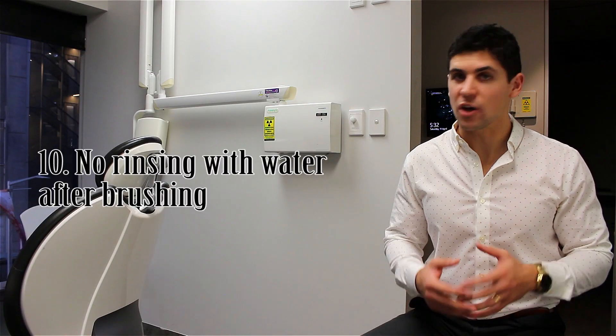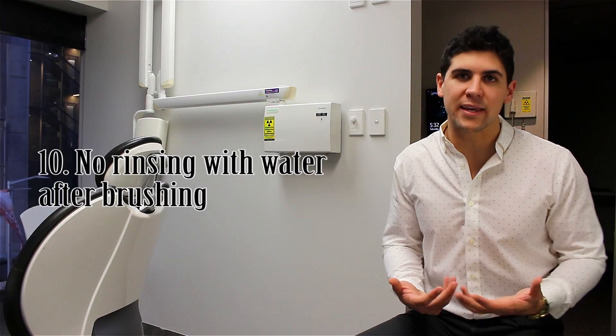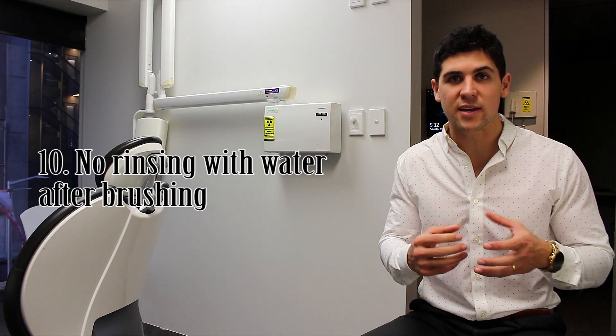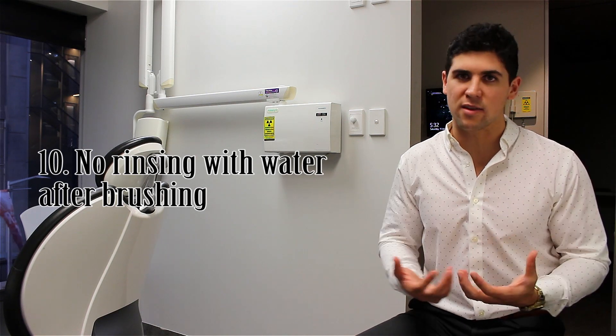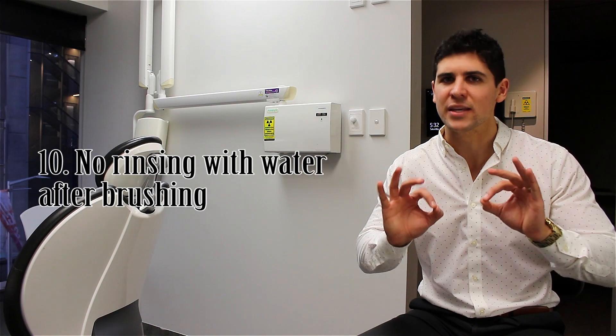Number 10: after brushing, don't rinse your mouth out with water — instead, just spit the toothpaste out. I know that sounds gross, but what it actually does is leave a tiny bit of fluoride on the teeth, which helps to strengthen them. It'll be weird for two or three days, but you'll get used to it. Trust me, it's so much better for your teeth.